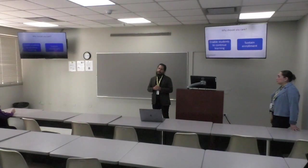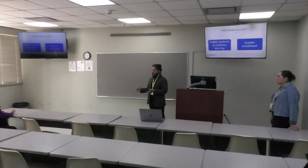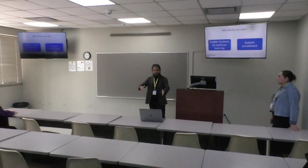Maybe some students are not ready to jump fully online yet — so they might try a hybrid course where they can still see the professor once a week or every other week, interact with classmates, and ask for help right there in person.